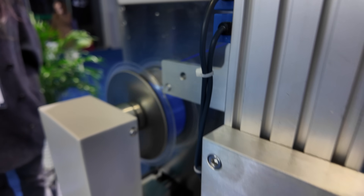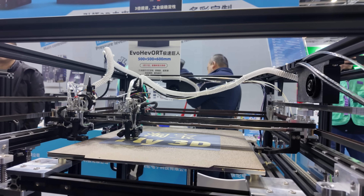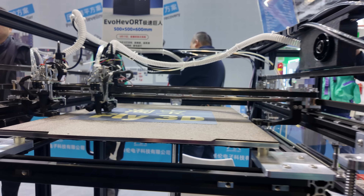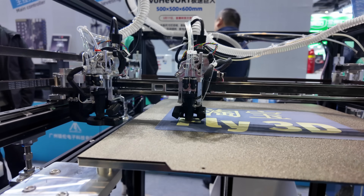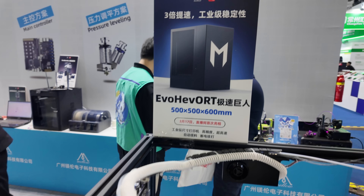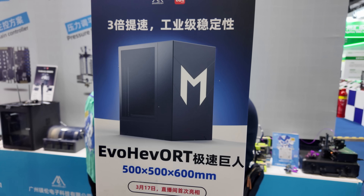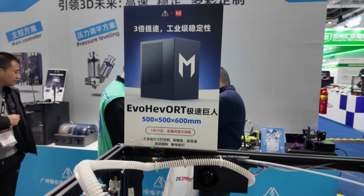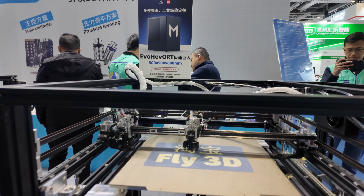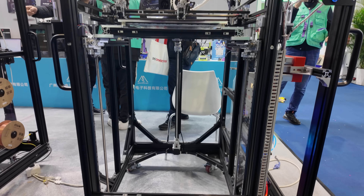Unfortunately with travel my luggage was already full enough. Now we're going to look at some 3D printing companies you and I are probably more familiar with. While this was an industry trade show, there were recognizable brands, and this is the Mellow booth. I got the chance to talk to a rep about their new Hevort-based large-format machine.